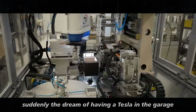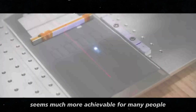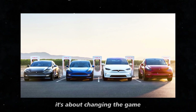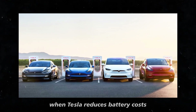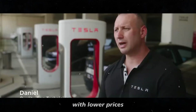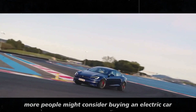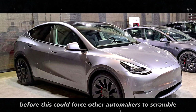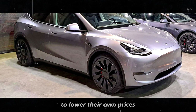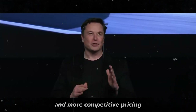Suddenly, the dream of having a Tesla in the garage seems much more achievable for many people. But this strategy isn't just about selling more cars — it's about changing the game. When Tesla reduces battery costs, it opens up a sea of opportunities. With lower prices, more people might consider buying an electric car, something that might not have crossed their minds before. This could force other automakers to scramble to lower their own prices, and in the end, everyone benefits from more options and more competitive pricing.